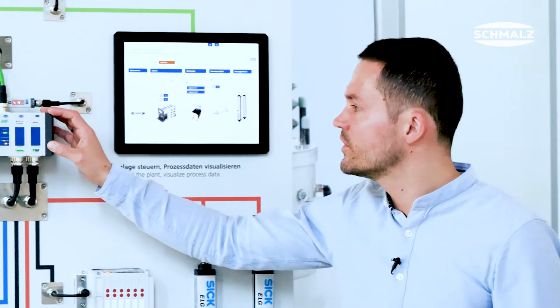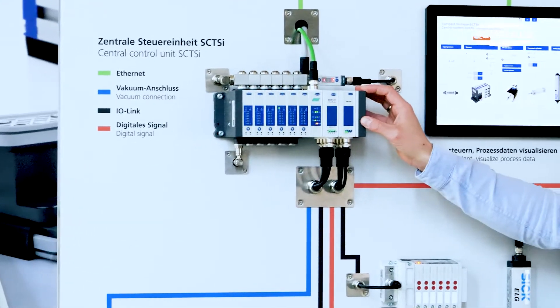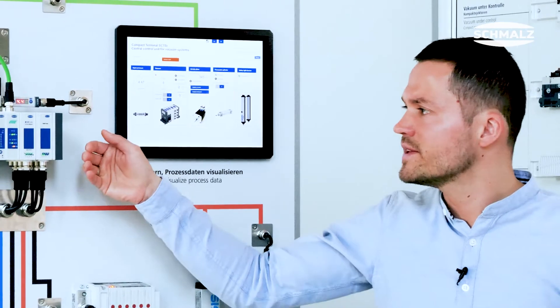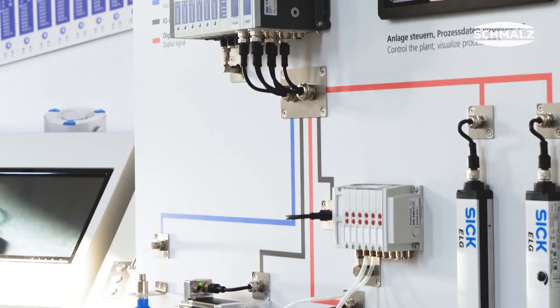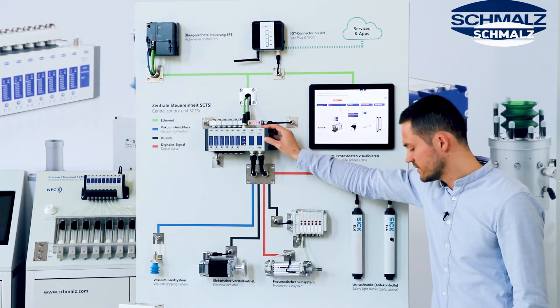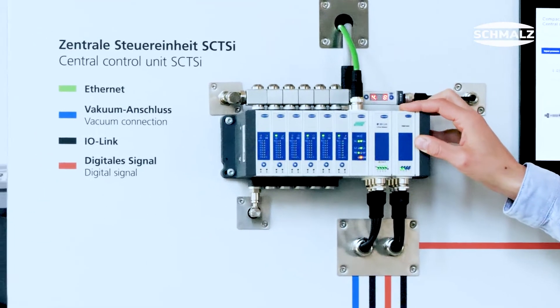And we did not even talk about additional features like the direct communication using NFC in combination with our Schmalz control room app, where you can connect your smartphone to the terminal and control or check parameters such as switching points or additional features.